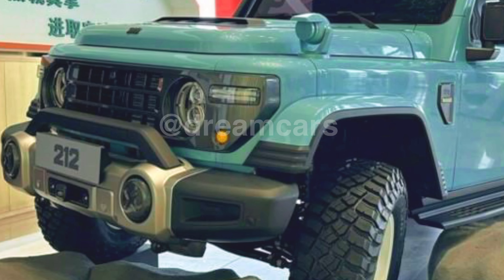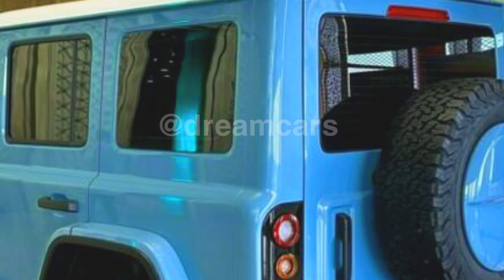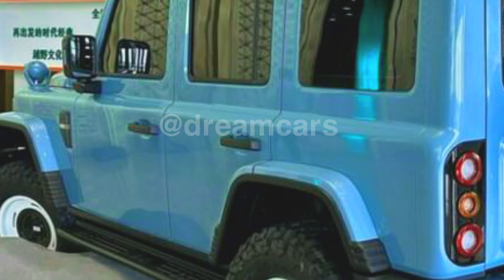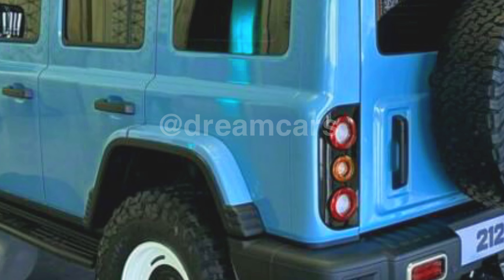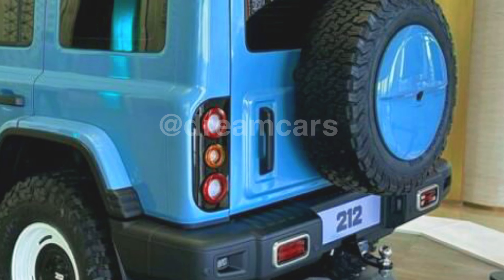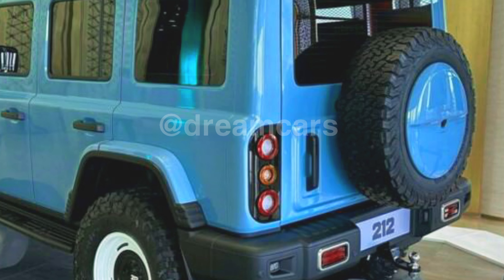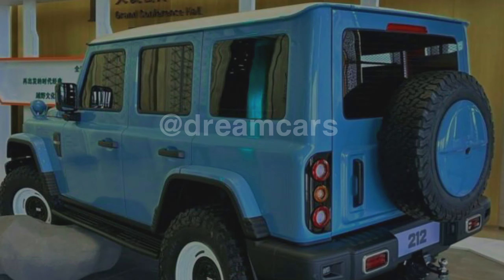Despite its retro appearance, this car is equipped with modern features that make the driving experience more comfortable and enjoyable. A reliable engine and good performance make the BAW212 not only look cool but also reliable in exploring various terrains. With a combination of true SUV appearance and classic retro touches, BAW212 is truly an attractive choice for car lovers who want something different and unique. The bumper and over fender are inspired by the Jeep Wrangler JK, while the wide hips stretching from front to back and the door handles are inspired by the Land Rover Defender.